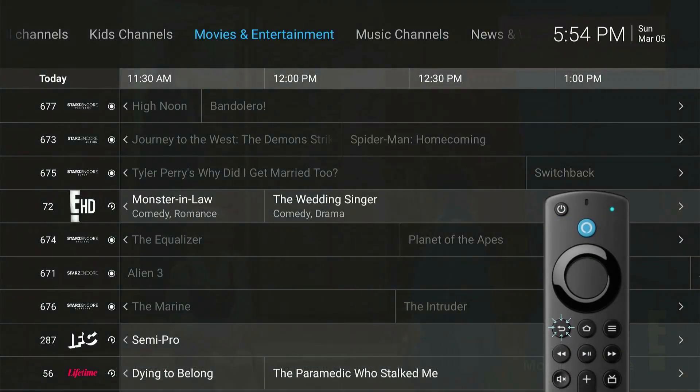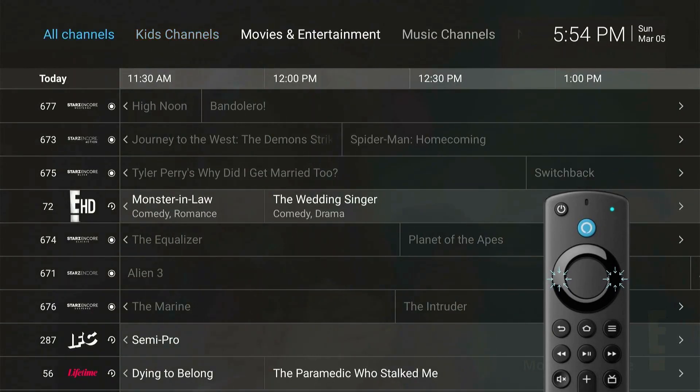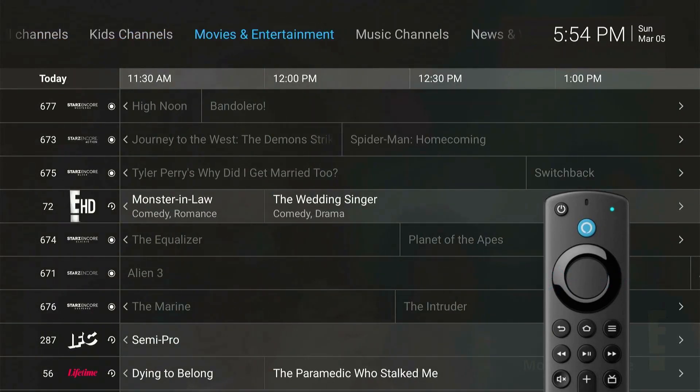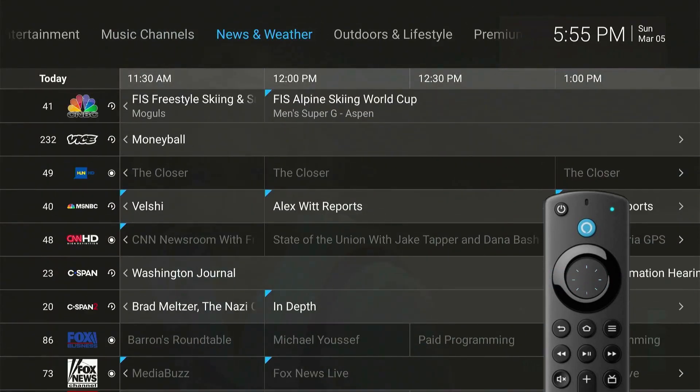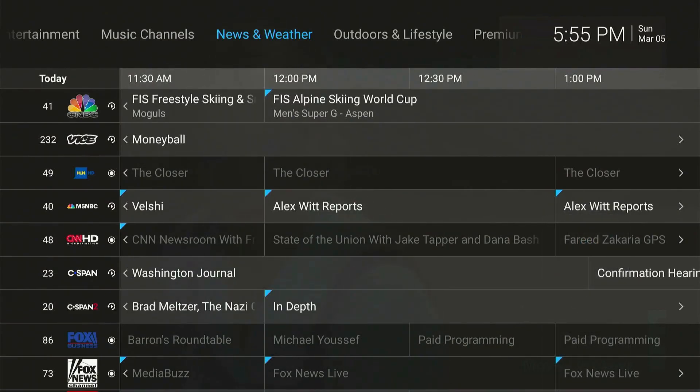Press the Back button to navigate to the top of the page. You can press the right and left navigation buttons to scroll through the genres. To select a genre, press the Select button.